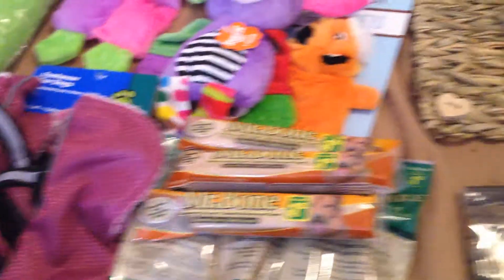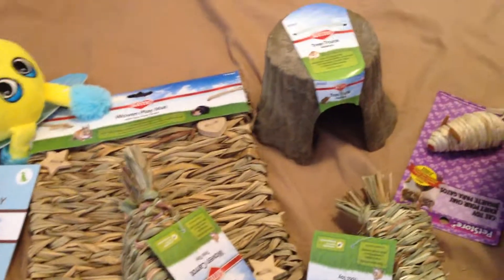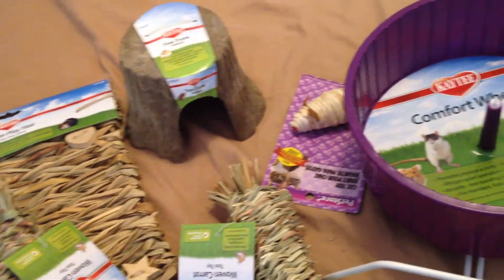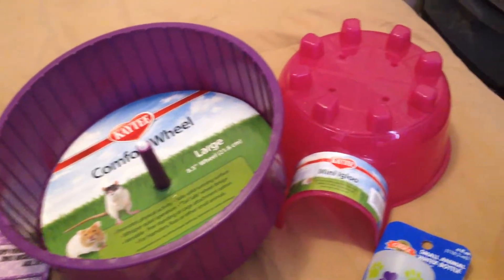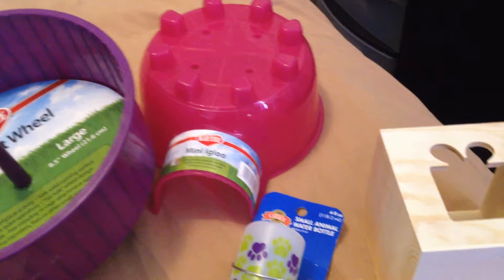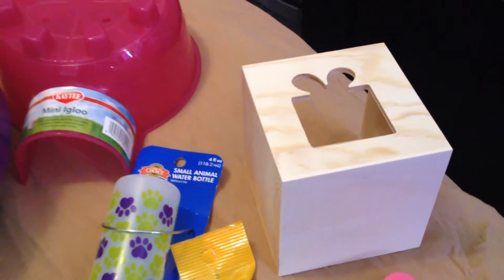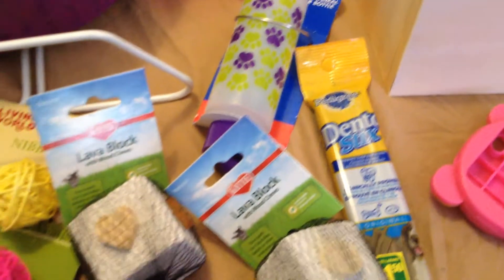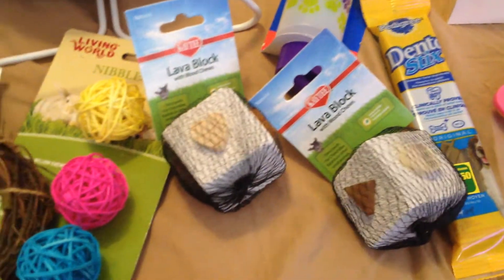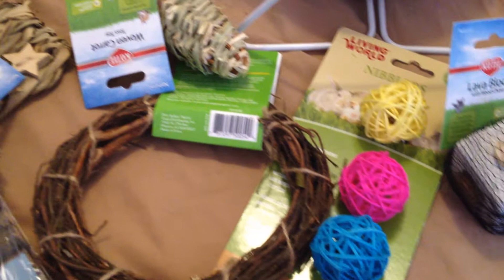And then I got a bunch of hamster stuff and rat stuff. This little block I got from the dollar store was a combo holder, but I thought it'd be cute for a hide. I'm not going to tell you what everything is, as you can quite frankly see it and the names of everything.